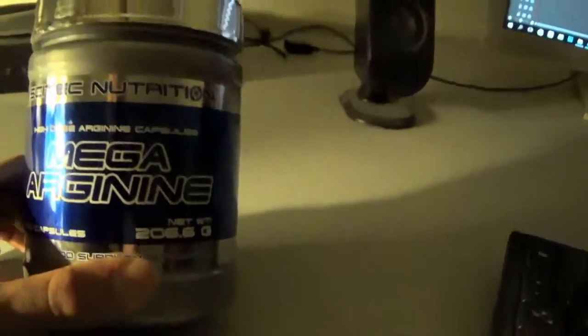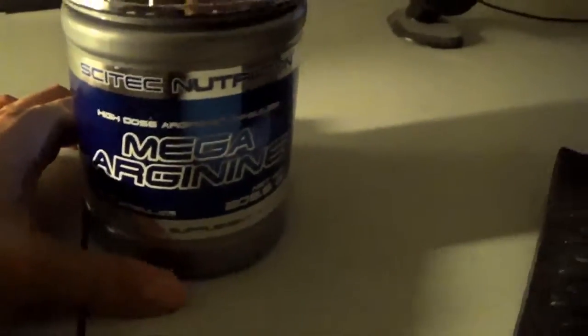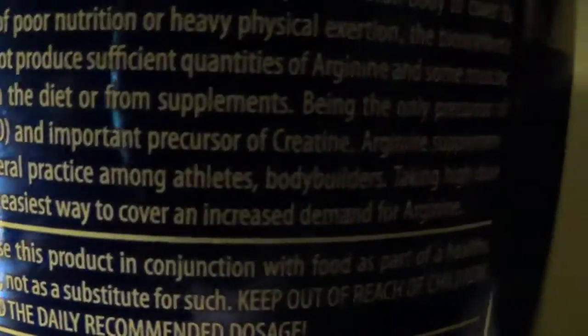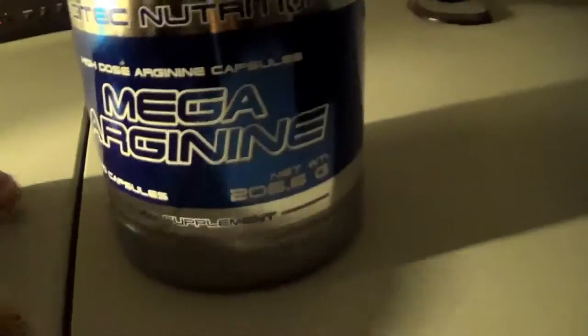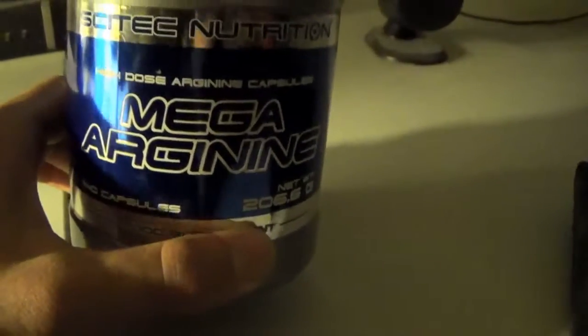What you want during the workout is a pump, and one of the characteristics of this supplement — this amino acid — is that it delivers nitric oxide to your muscles, which aids in getting a pump: a long-lasting, better pump. It says here it's the only precursor of both nitric oxide and creatine, so you get a good pump and increased strength from that combination.